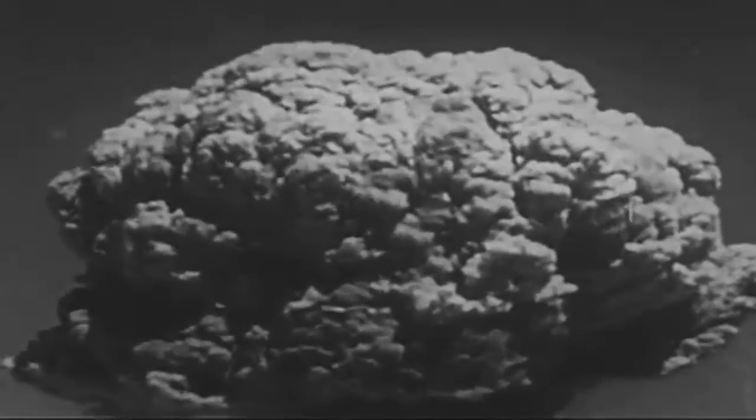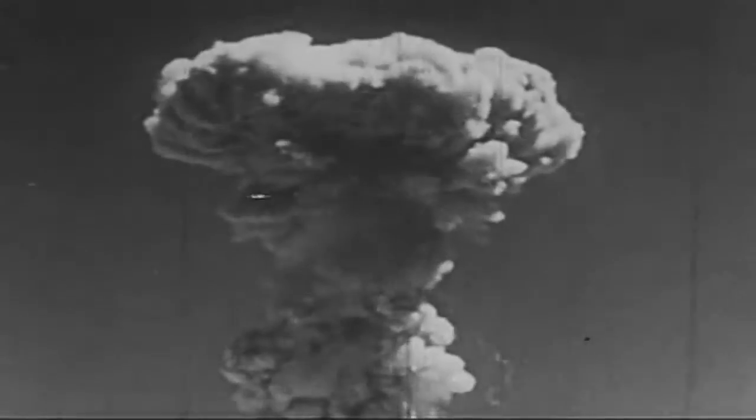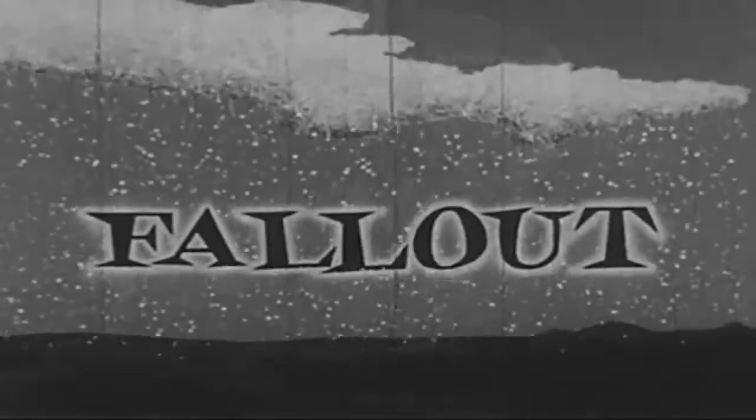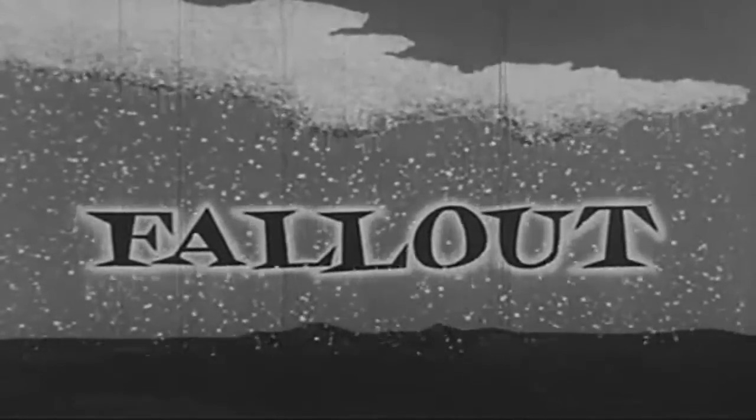Thousands of tons of atomized earth, building materials, rocks, and gases may be thrown into the air. The mushroom cloud containing them sometimes moves as high as 100,000 feet — nearly 20 miles up. Some of the radioactive particles spill out near the explosion site. Others may be carried 10, 50, 100 miles or more.